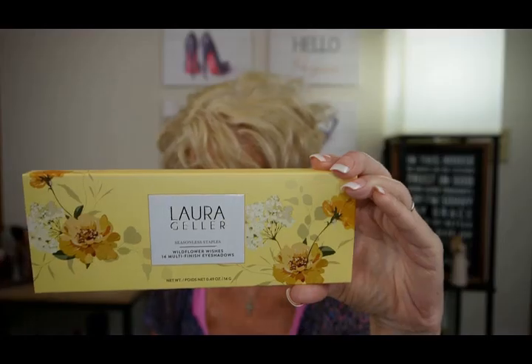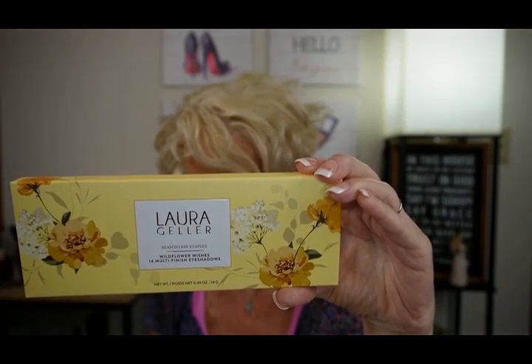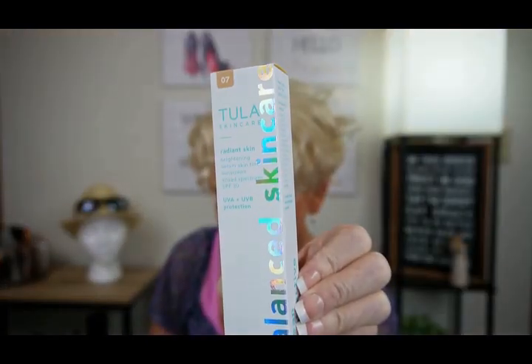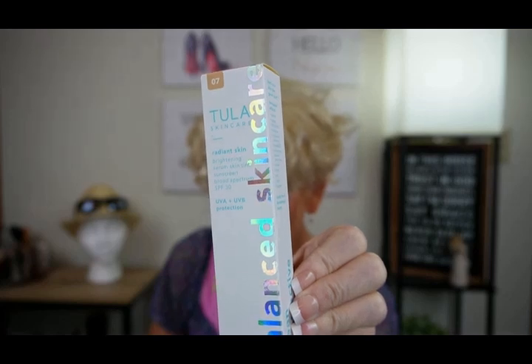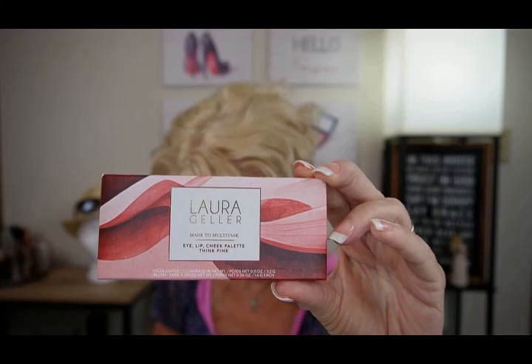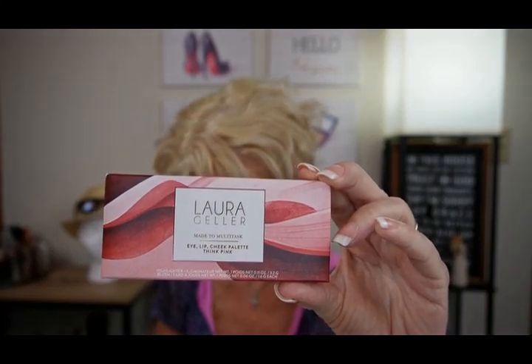Now let's take a look at Ipsy. Laura Geller Seasonless Staples Wildflower Wishes 14-Well Eyeshadow Palette, $31 — going in the giveaway. Tula Skincare Radiant Skin Brightening Serum Skin Tint SPF 30, $42. Laura Geller Multitasking Cream to Powder Trio Meet the Pinks, $32 — and this one's going in the giveaway too.